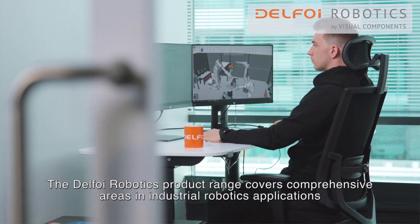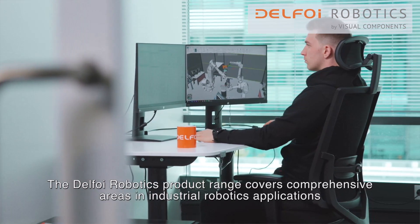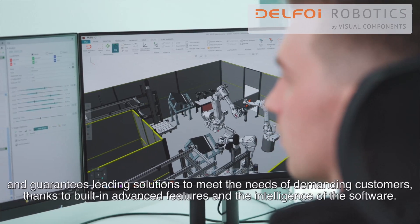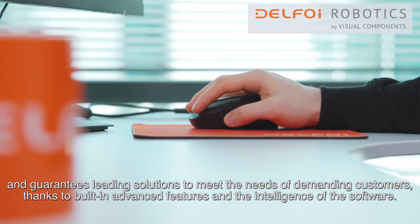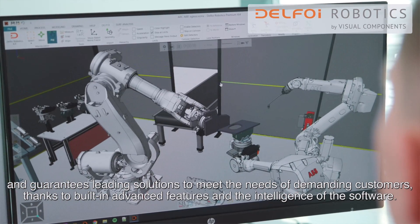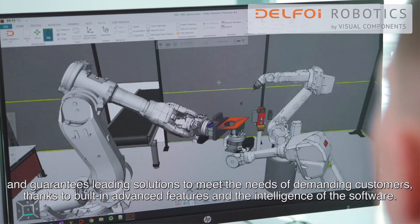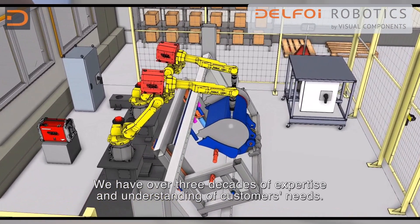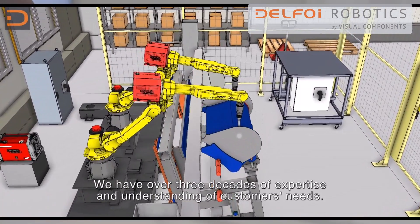The Delpho Robotics product range covers comprehensive areas in industrial robotics applications and guarantees leading solutions to meet the needs of demanding customers, thanks to built-in advanced features and the intelligence of the software. We have over three decades of expertise and understanding of customers' needs.